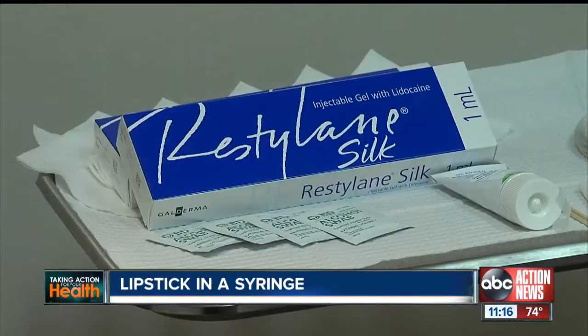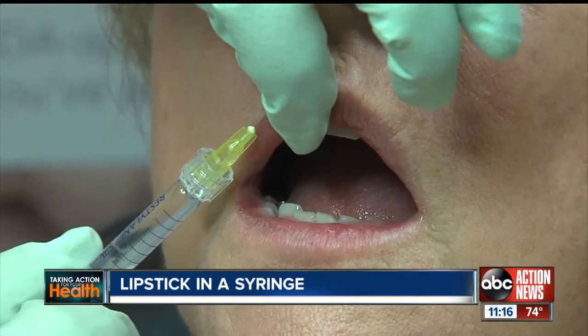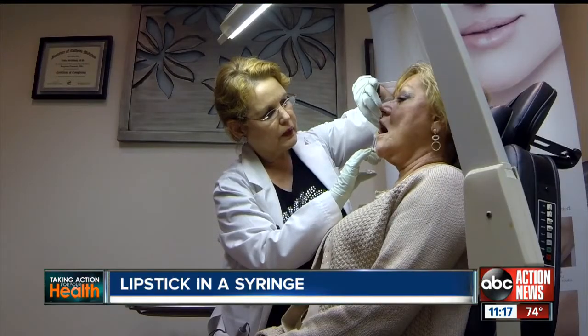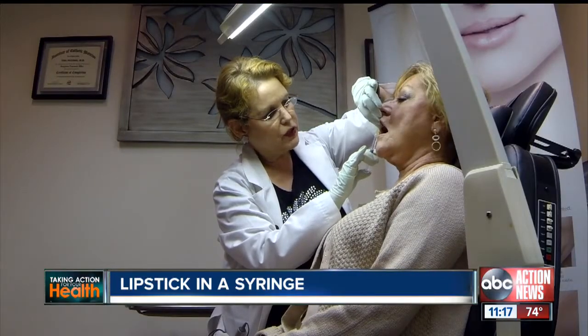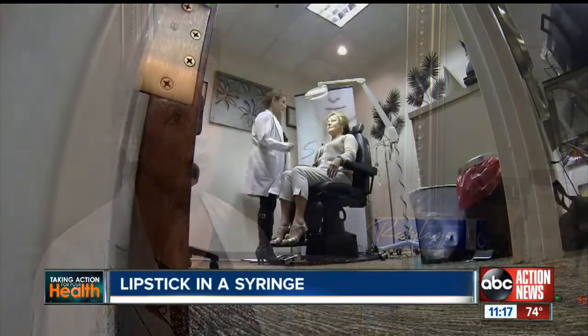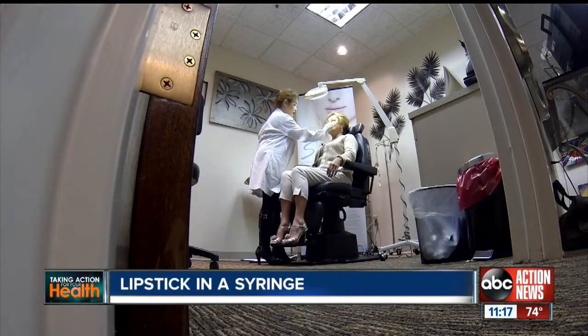Dr. Linda McClintock of Ageless Medicine says she has just the thing to do that: Restylane Silk, or lipstick in a syringe. Restylane Silk is a clear gel formulation of hyaluronic acid, a sugar that is naturally present in your skin. Unlike fillers on the market before, it differs by molecular size. Everybody thinks it's new because it's been released here just February 1st of this year, but it has actually been used widely in Europe and Canada for at least 15 years.